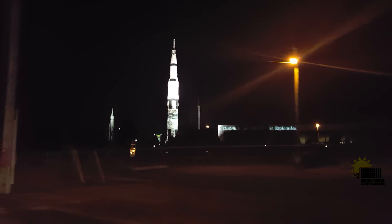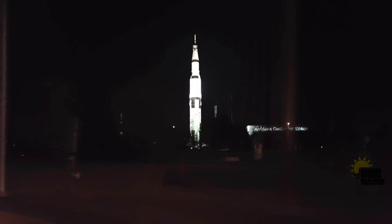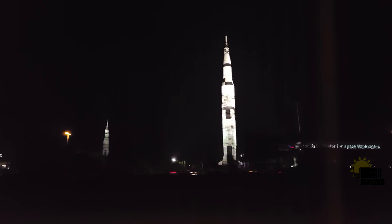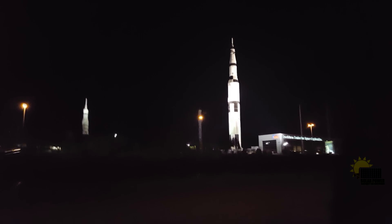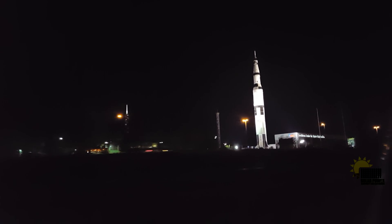I thought it was really fun and it's something really amazing to me. I think this is a Saturn V rocket, but it's probably just a mock-up — you could probably go inside of it. It looks really cool. You can see two different rockets or parts to the rocket, and then there's also a space shuttle you can't really see from here.